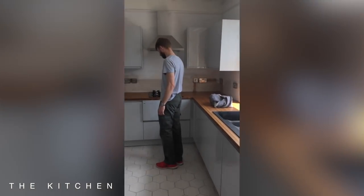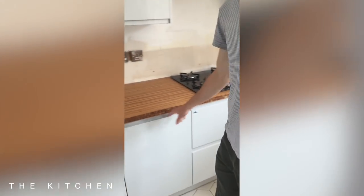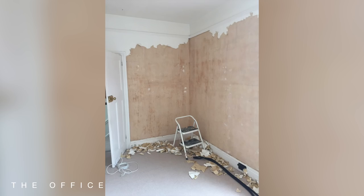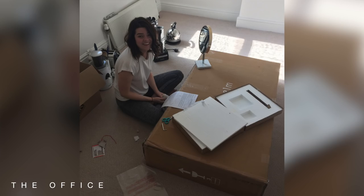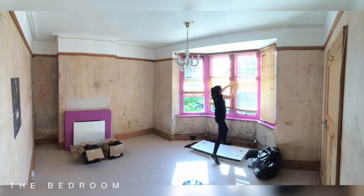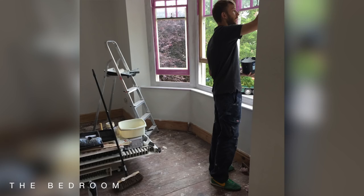Mark is really into DIY and really handy, so he was always happy to go for that end of the scale. But I kind of wanted something more in the middle. When you've got a budget and want space for renovations, you sometimes have to go for something that needs a bit of work. We went on the lower end of our budget so that we had money set aside for furnishing and renovations.